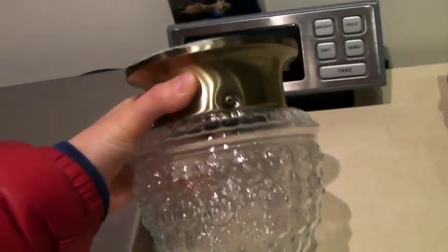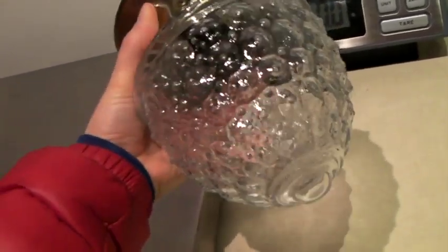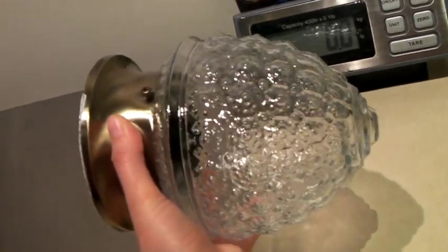This is a vintage-style acorn ceiling glass light. Pretty basic — I think you can just buy these at the hardware store. But this one sold for $26.